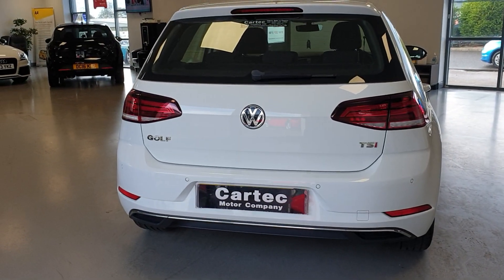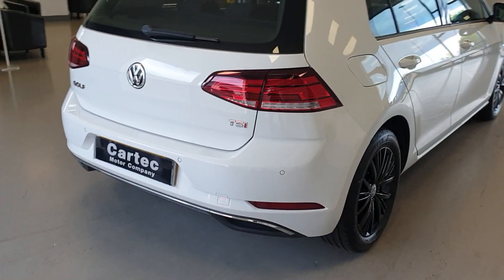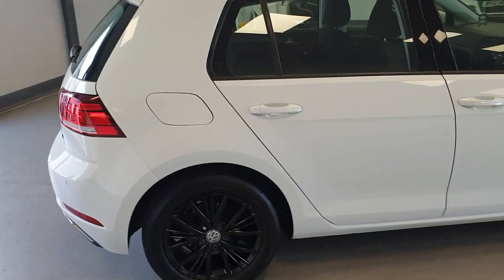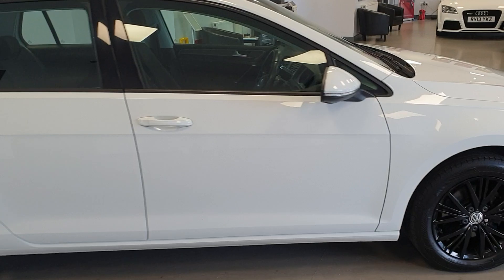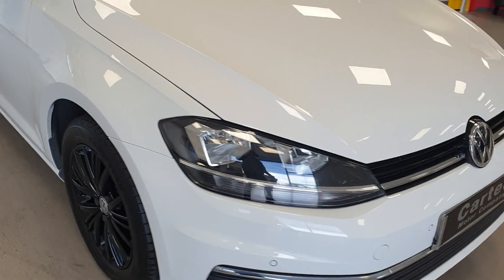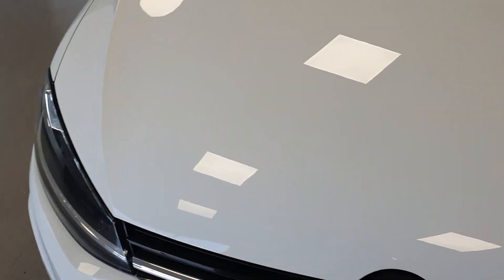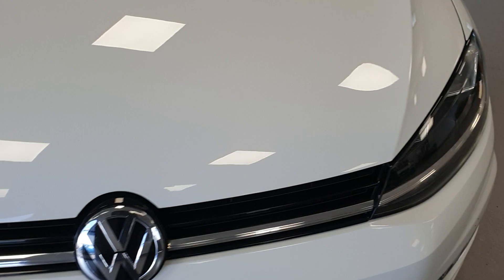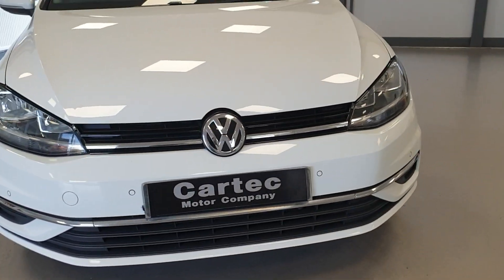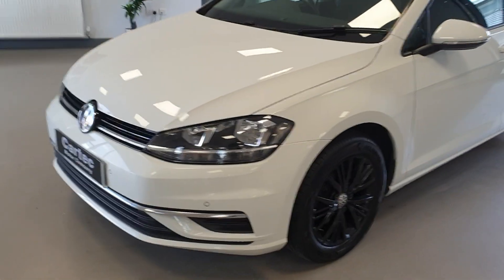Front and rear parking sensors on the car. It does have LED daytime running lights and LED rear lights. Lovely gloss black alloy wheels, which are immaculate.